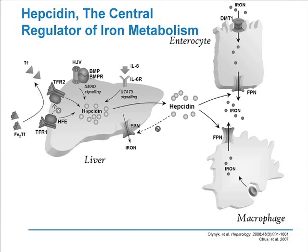It's that ferroportin regulation which governs the amount of iron that can be absorbed from the intestine or released from the RE system that is the important thing in regulating our overall iron balance. How does hepcidin do it? It interacts with ferroportin to degrade it — the combination of hepcidin bound to ferroportin is susceptible to degradation, and thereby reduces the function of ferroportin.